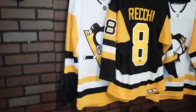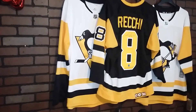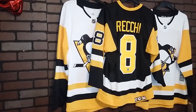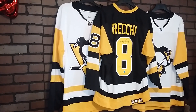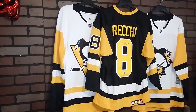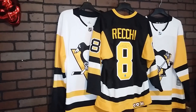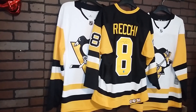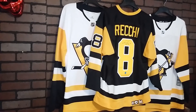Mark Recchi, number eight — 2017 NHL Hockey Hall of Fame inductee. This is the 1989-90 Pittsburgh Penguins away retail version CCM authentic hockey jersey, made by CCM of course. It is 100% polyester and made in Canada.